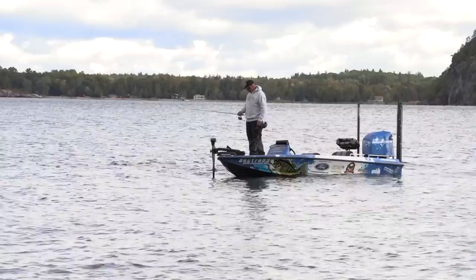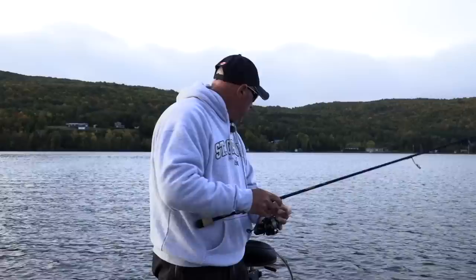Hair jigs in September can be one of the most deadly ways to catch fish. I'm going to show you how we do it — the tackle, the locations, and hopefully some more bigger ones just like that.